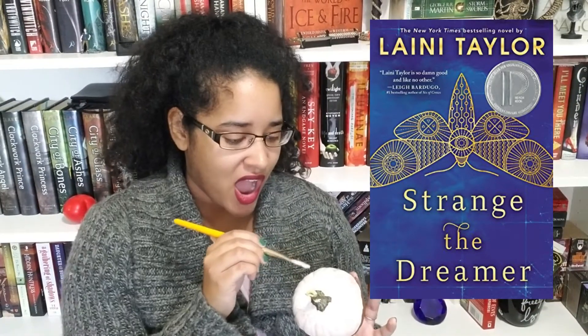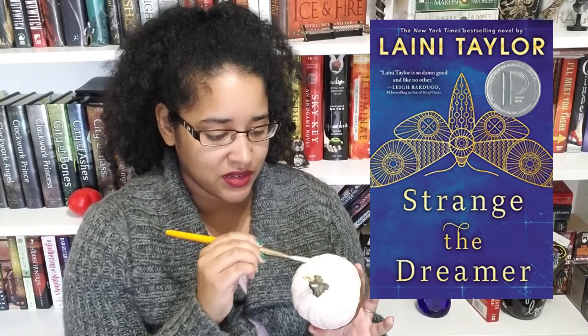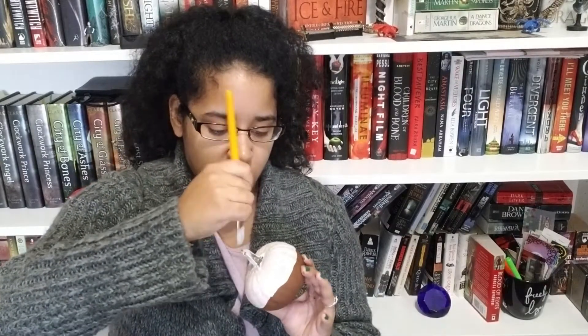Number nine: scream — name a book you cringed through constantly or that made you want to scream. Unpopular opinion: I did not enjoy Strange the Dreamer. It made me want to scream and rip my hair out. The writing style, although really nice, was just too nice — it kept pulling me out of the story. The story was actually pretty interesting, but the writing was like, relax, you don't need all this. I'm so curious how short that book would be if all that excessive writing was taken out — probably around 200 pages.